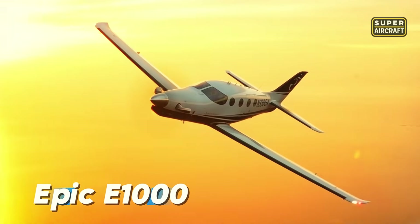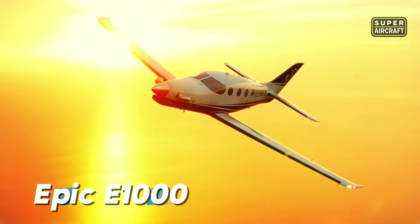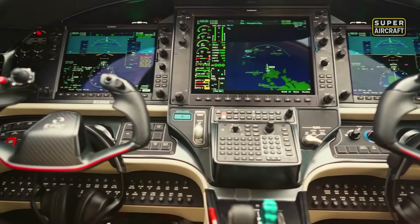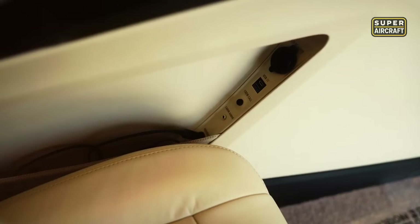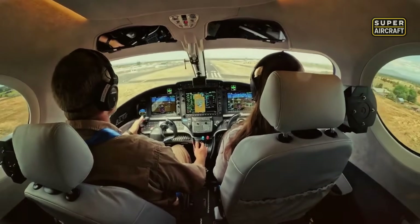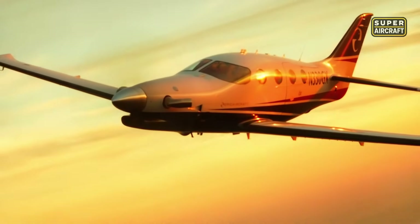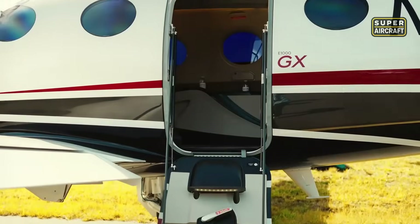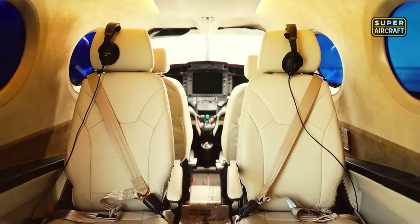Every detail of the Epic E1000 is engineered for dominance in the experimental turbine category. Built in the United States with a full carbon fiber airframe, this aircraft delivers sleek lines, aggressive stance, and an unmistakable sense of authority. With seating for six and a pressurized cabin, the Epic offers the rare combination of executive luxury and home-built freedom, earning its place among the most powerful kit planes ever produced.